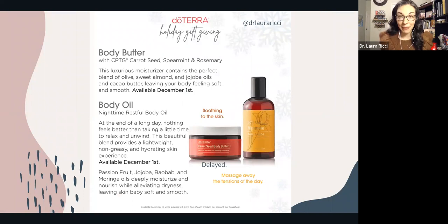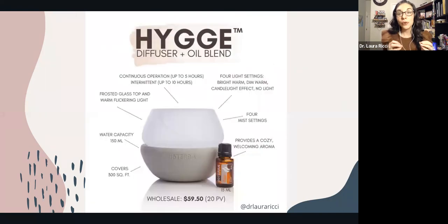The carrot seed body butter has been delayed and is actually now in stock. It has carrot seeds, spearmint, and rosemary, and it's a blend of olive, sweet almond, and jojoba oils — a great way to leave your skin feeling nice and smooth, especially in the wintertime. You can pair it with your Elevation oil and the hygge diffuser, which actually flickers like a candle. The hygge oil by itself has sold out, so the only way to snag your hygge oil is with this diffuser combo. The top is actually glass — it's gorgeous.